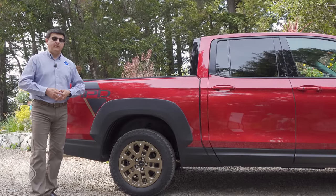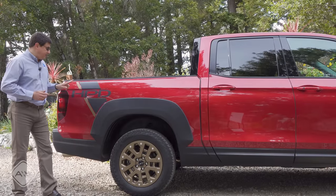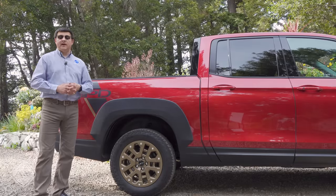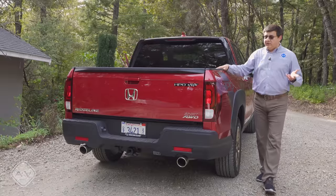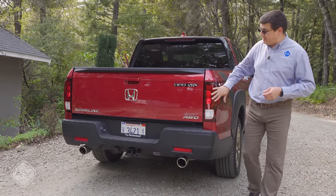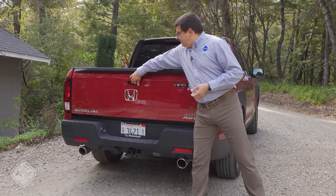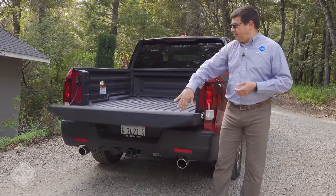In addition to the unique grille up front, the HPD package has graphics on the sides and unique wheels and tires. Moving to the rear, we find pretty typical pickup styling — tail lamps on the sides, dual exhaust tips at the bottom, and a two-inch hitch receiver in the middle.